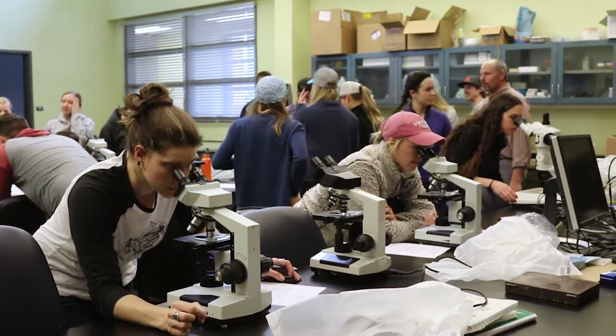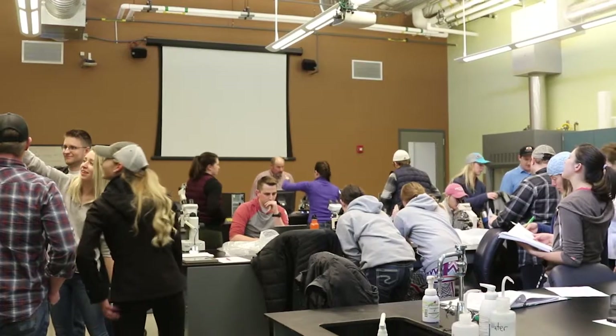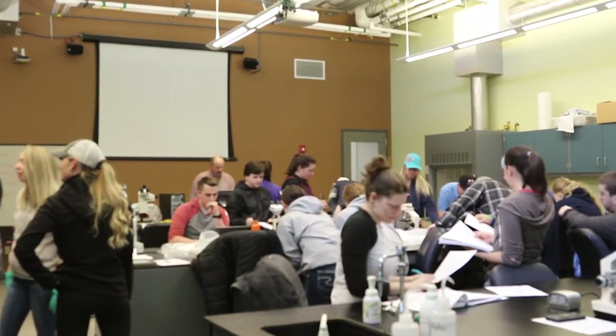This microscope is really cool because the professor will take a sample of the parasite, put it on a microscopic level, and it'll display onto the screen. The students are able to study and see what the professor's talking about, and he's able to point out things for the students to learn.